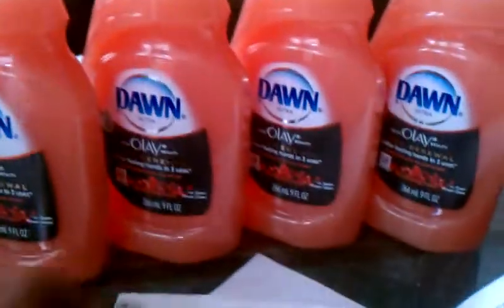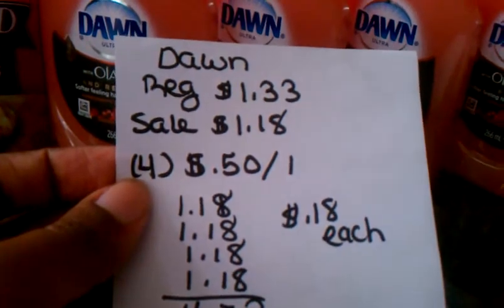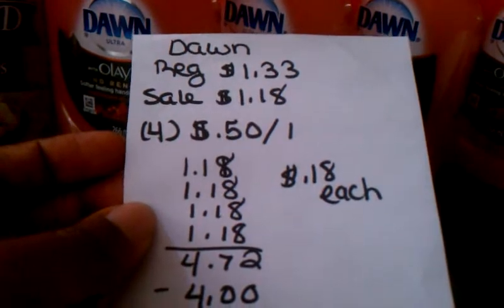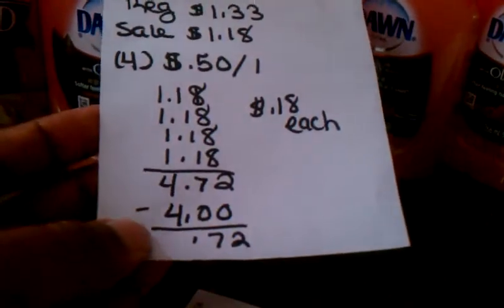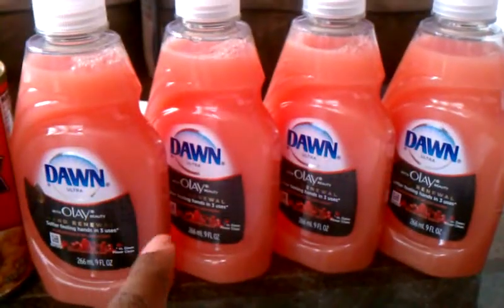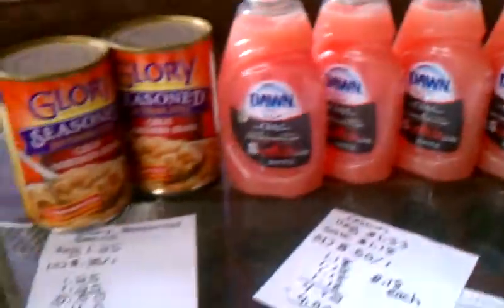The Dawn dish detergents are regular price at $1.33 a piece, on sale this week for $1.18. I had four 50-cents-off-one coupons from the P&G insert this month. I picked up four bottles totaling $4.72. My coupons doubled, taking off four dollars, making these 72 cents altogether or 18 cents per bottle of dish detergent — which is a good price.